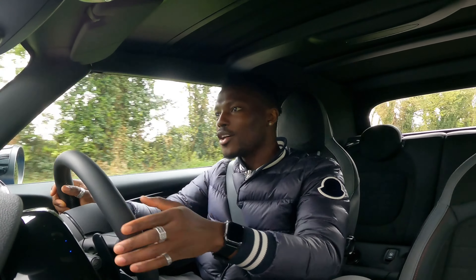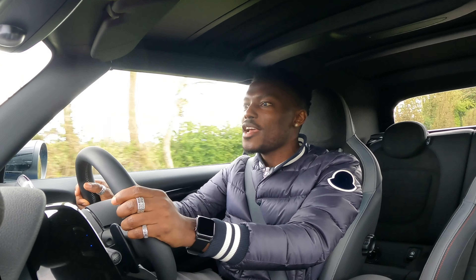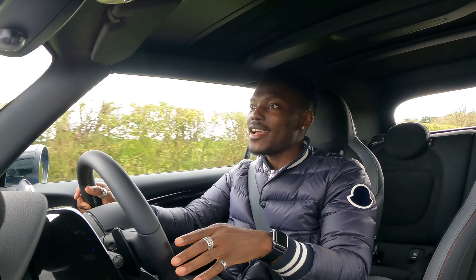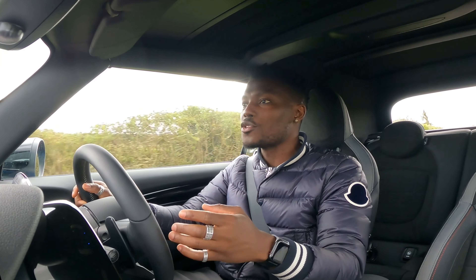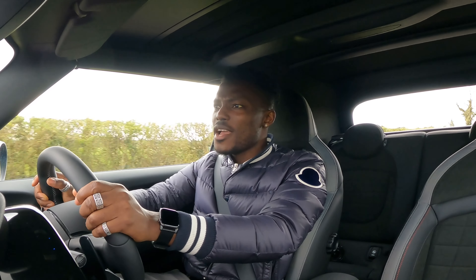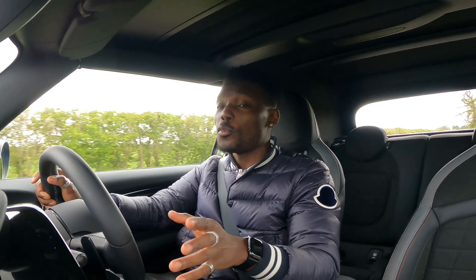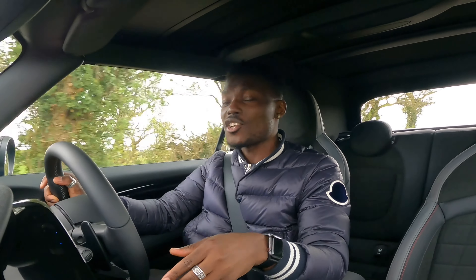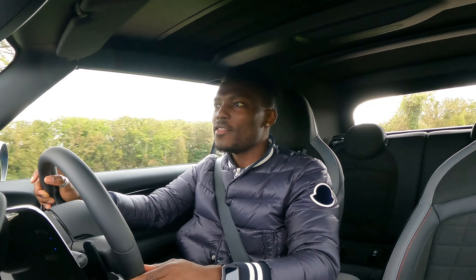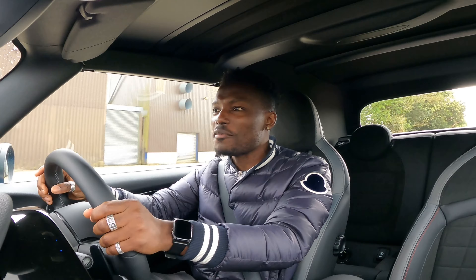We're inside the MINI Cooper S John Cooper Works Convertible now, going for a quick drive to see how it feels on the road. This is a two-litre engine with 231 horsepower and around 320 Newton-metres of torque. It'll do zero to 62 in 6.2 to 6.6 seconds and top out at 150 miles per hour — so there's plenty of speed and power. When you stick it into Sports mode it just comes to life, feels very responsive, and when you put your foot down it just goes.